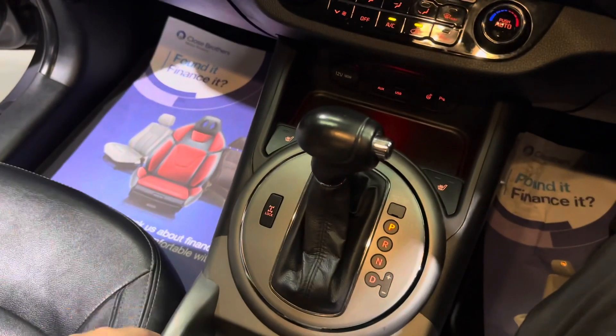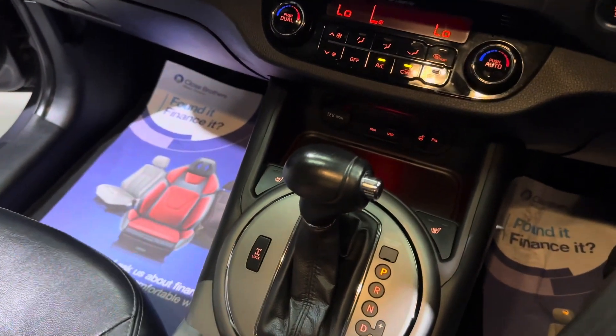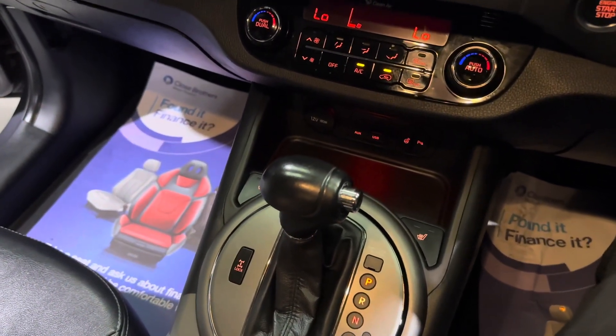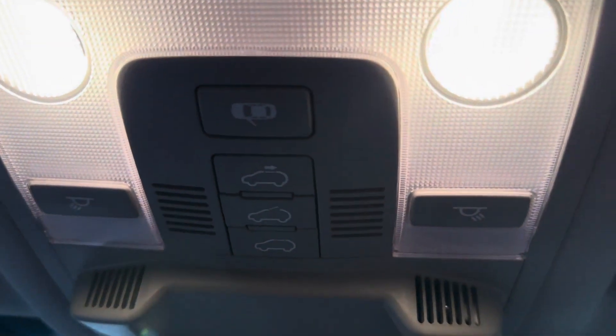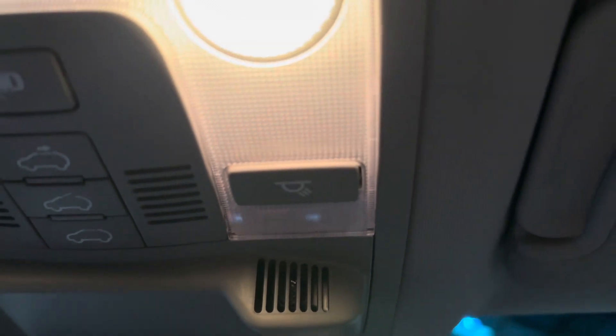Just here you have the selector for the automatic gearbox. We also have diff-lock in this one, so this car is very capable both on and off the road. And not only that, we have this very nice panoramic sunroof — with these controls here, it opens up fully, and it is a very nice feature to have.